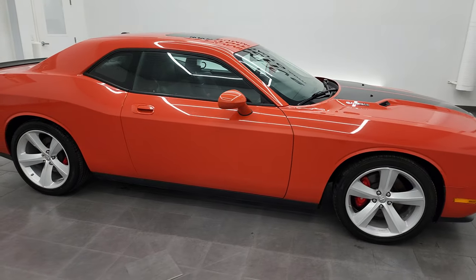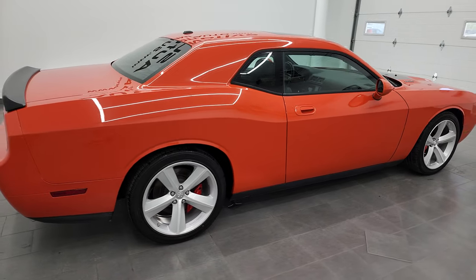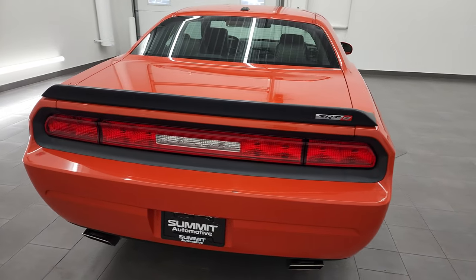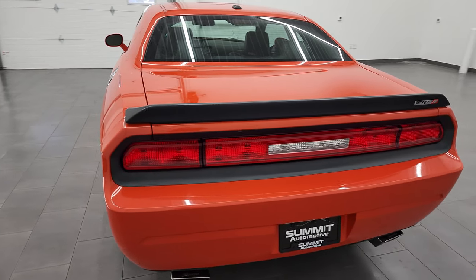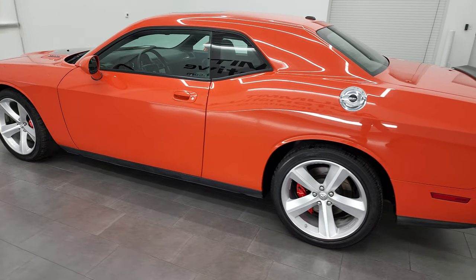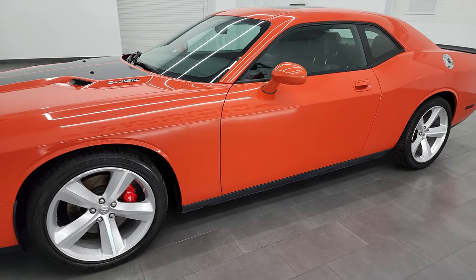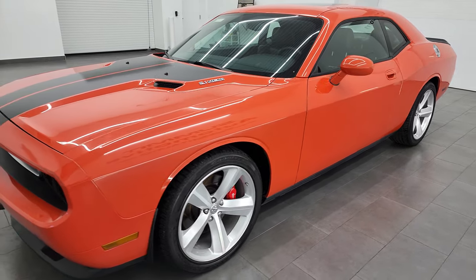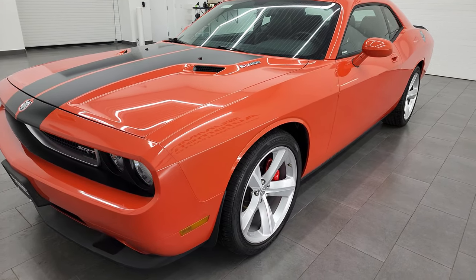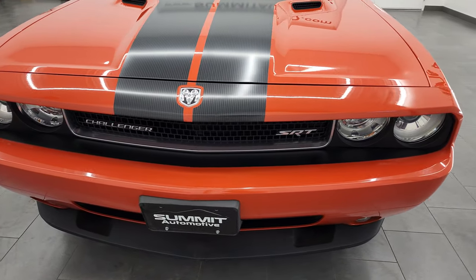Hey, this is Brett and this 2009 Dodge Challenger SRT8 is stock number 13077Z. I am here at Summit Automotive in Fond du Lac, Wisconsin, your new and used Dodge and sports car headquarters. This 2009 Dodge Challenger has the 6.1 liter V8 Hemi engine, puts out 425 horsepower. This car has been fully safetied and inspected by our service shop, has a fresh oil and filter change. All the fluids have been checked and topped off and this car is 100% ready to go.